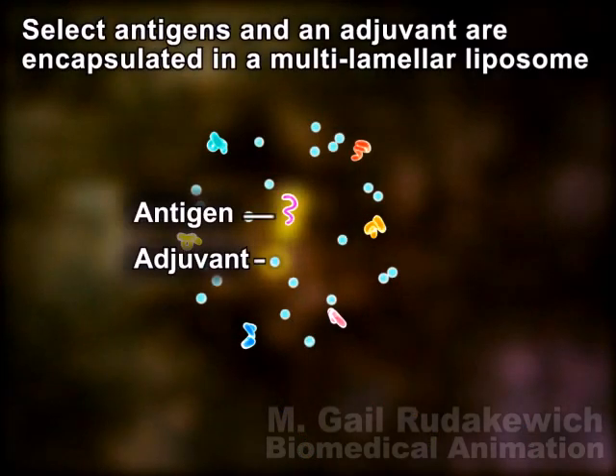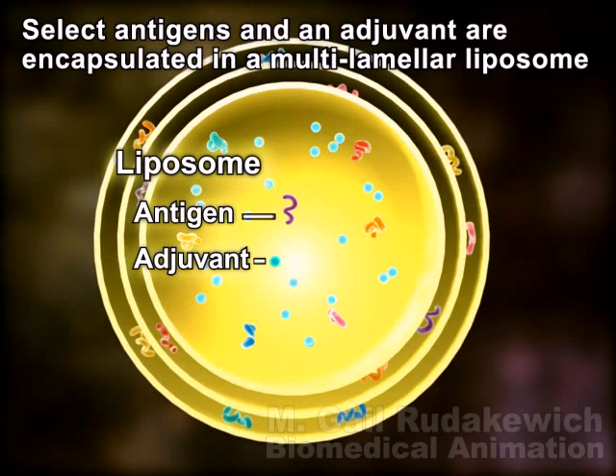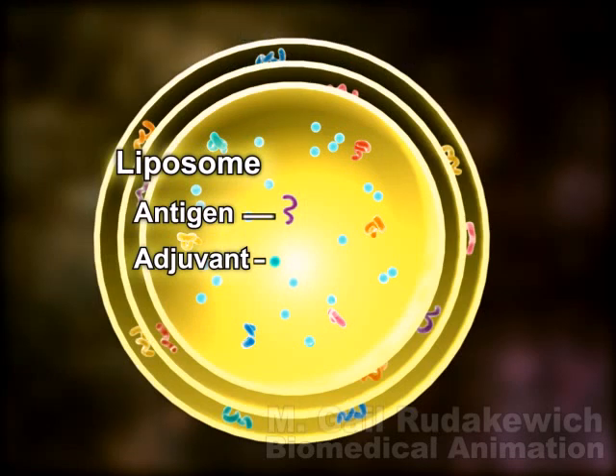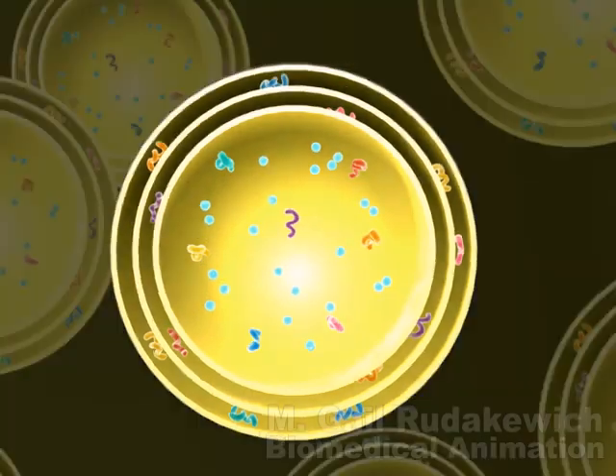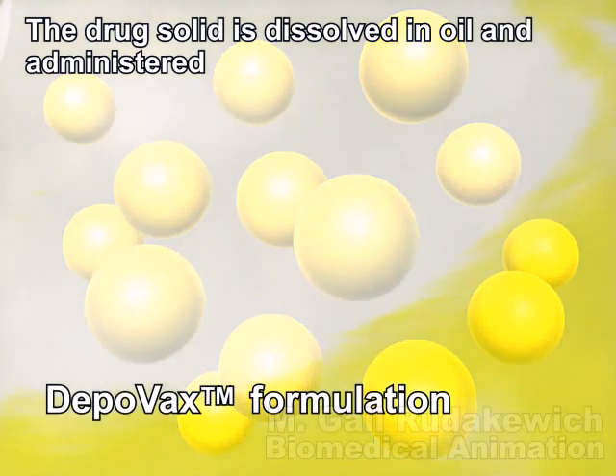Selected antigens are combined with an adjuvant and encapsulated within liposomes to create each patented DepoVax vaccine. DepoVax vaccines are manufactured and stored in a stable, dry format. Oil is then used as a diluent to re-suspend the product and administer the vaccine.